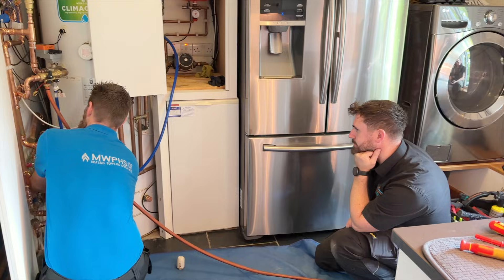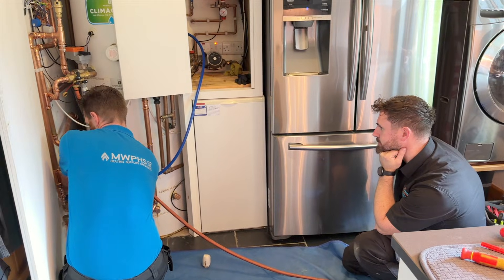I strongly believe that theory and practice are important in equal measure, and the job for homeowners is to figure out who those installers are that have both qualities - the brains to design it properly, and the hands to make it actually work in your house.